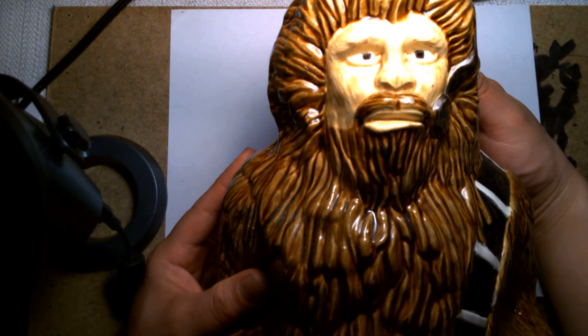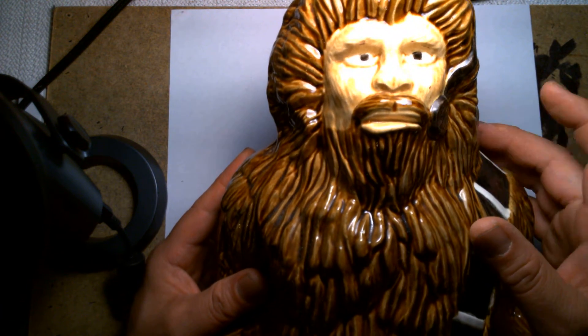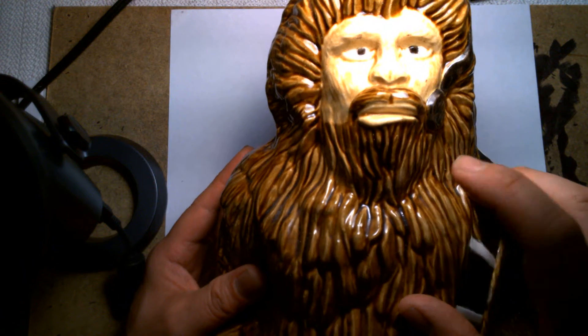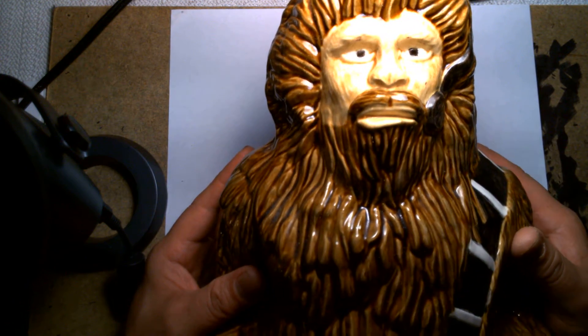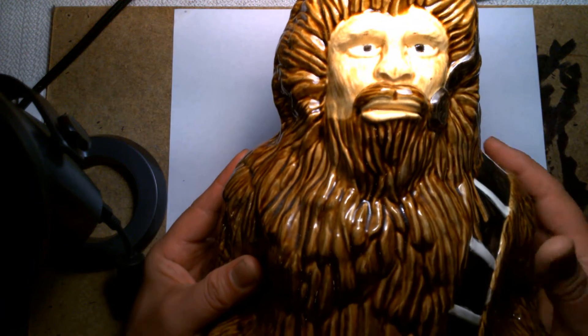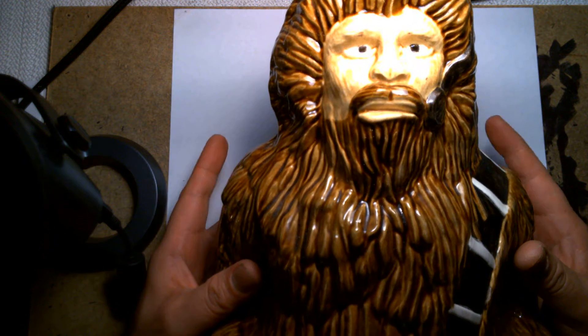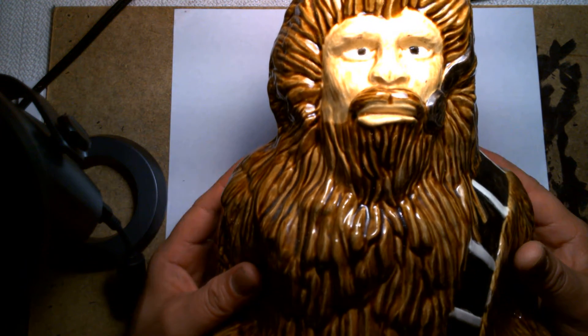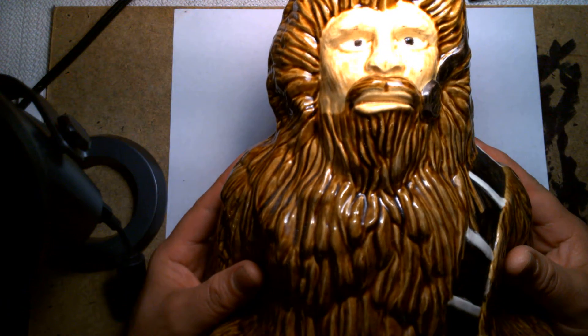I couldn't stop laughing, but the horrible thing is I think I paid a lot for this — maybe around 38 to 40 dollars. I know I didn't pay anything below 20. It was one of those things where I was sweating at the back of my neck, like I wasn't sure I'd buy it, but I knew it was a once-in-a-lifetime thing and I'd never see anything like it again.